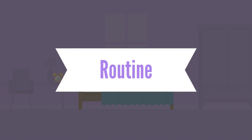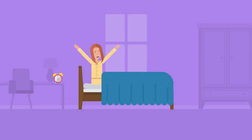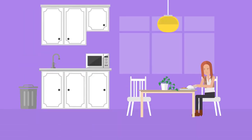Keeping a normal routine is key to staying productive while working at home. Try to wake up around the same time each morning, get ready for the day — even if you don't plan on leaving home — and take normal breaks and a lunch, just like you would in the office.